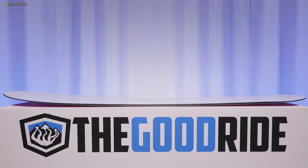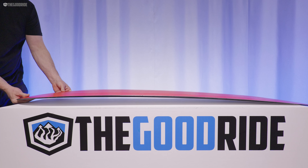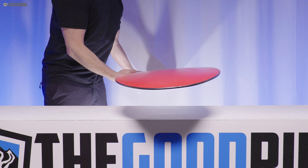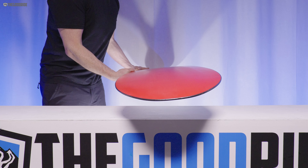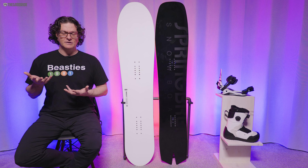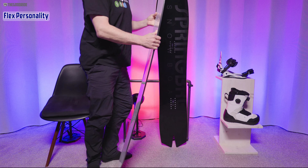The camber profile is so unique — it is continuous rocker throughout, very loose, but on top of that the entire board seems to have a bend down the middle and is lifted throughout almost the entire board. So very loose, very spinny on groomers. In powder, even shallow powder, you can feel that loose spinny feel a little bit. You really need to get over a foot before this starts becoming really fun, but the deeper the better.